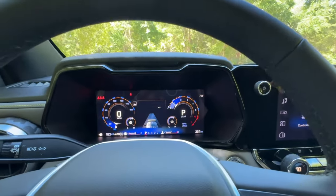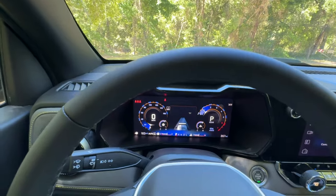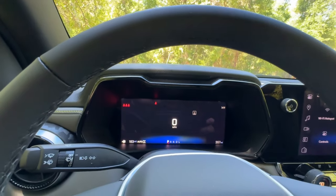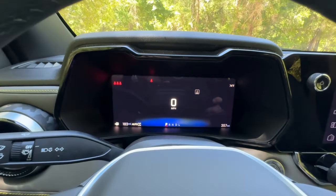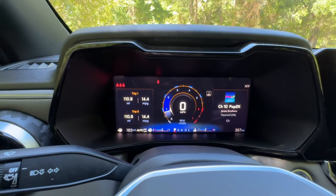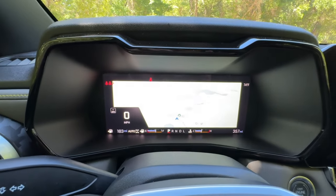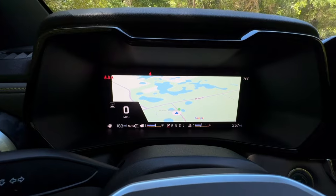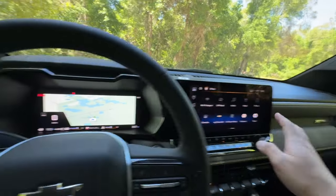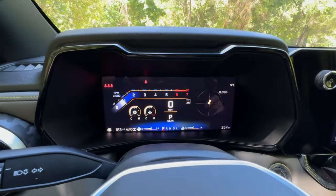We also have a digital gauge cluster paired with the large infotainment screen. It's super easily customizable with just one button to cycle through — main gauges, speedometer only, trip and radio info, a full-color map powered by Google. You can ask it questions, which is great, and it can also be your Apple map when running Apple CarPlay.